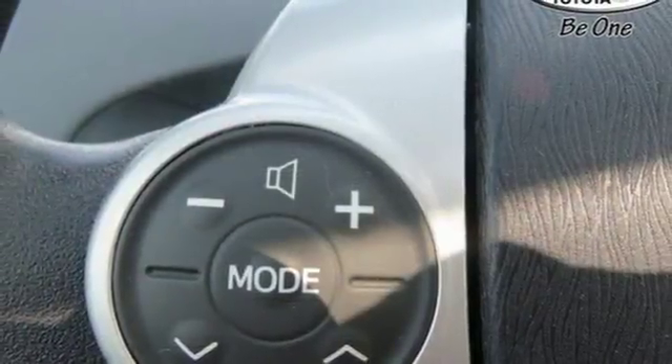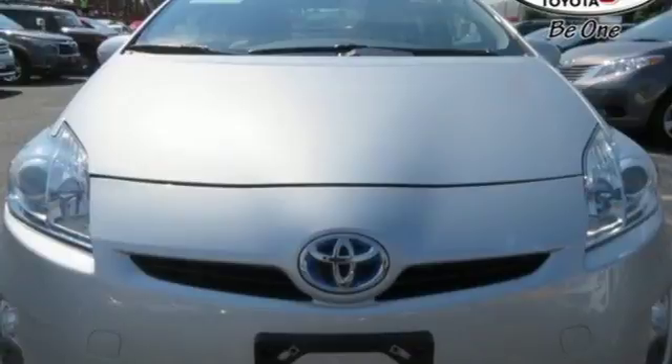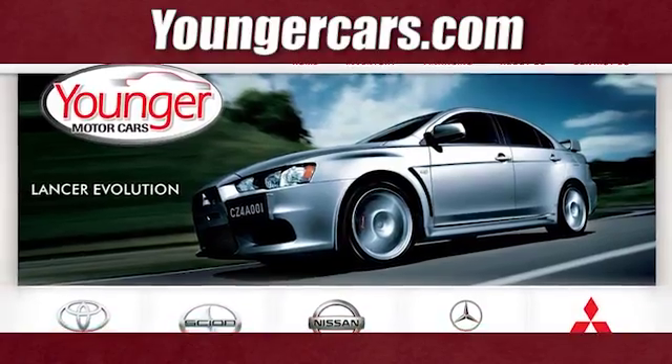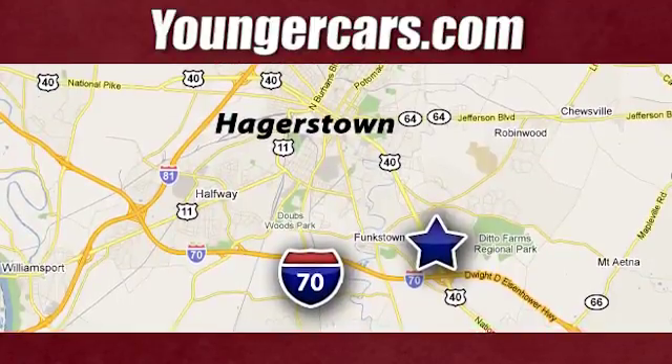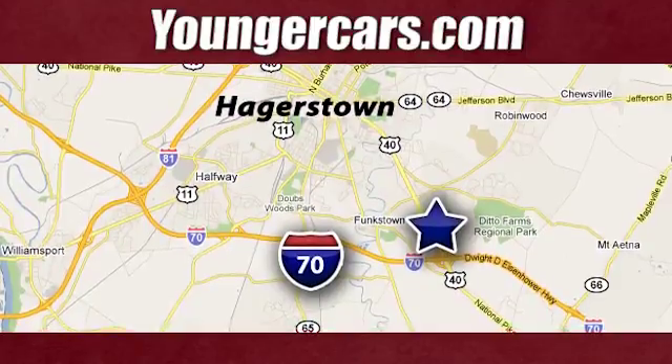Inline four-cylinder engine, aluminum wheels, four-wheel anti-lock disc brakes, and push-button start. Hurry in today and see it for yourself. Visit our website at YoungerCars.com. We're conveniently located at 1945 Dual Highway in Hagerstown, Maryland.